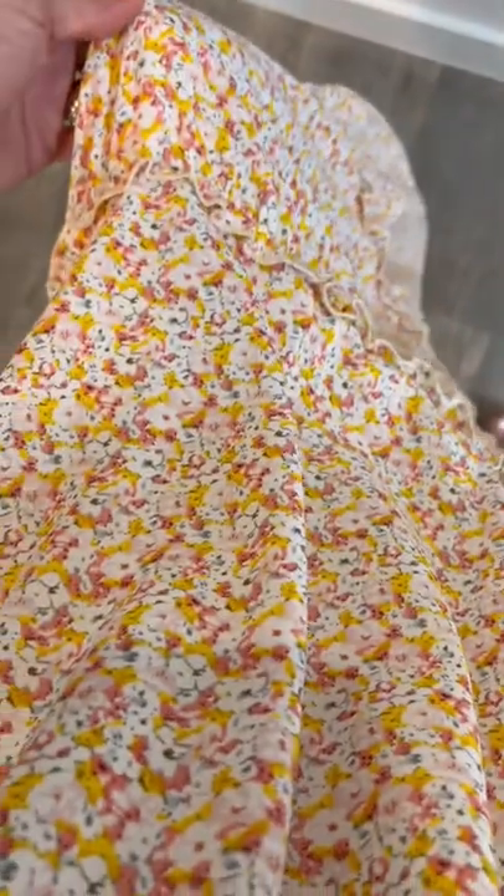This is the Hayden V-neck dress in yellow and pink floral. Let me see if I can get up close — this is what the fabric looks like up close. It's got a smocked bodice here with a V-neck.